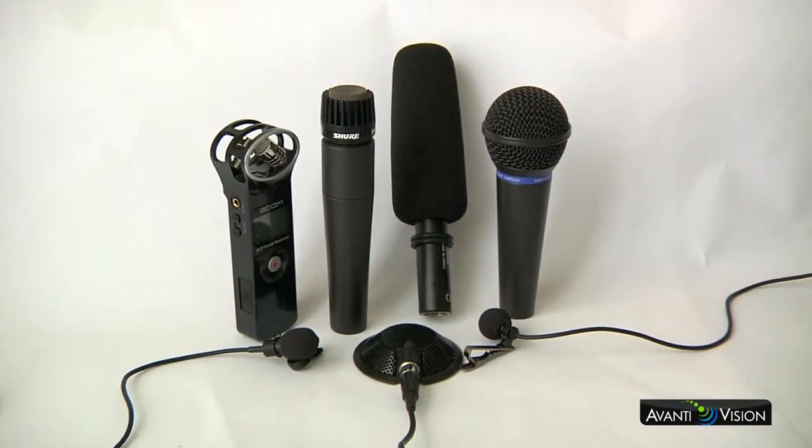Welcome to our video about audio for video. Capturing quality audio is going to be absolutely essential for your production because nobody will tolerate a video with poor quality audio. So when it comes to audio for your video, we're going to look at a couple of microphones that can help you capture the best quality audio.